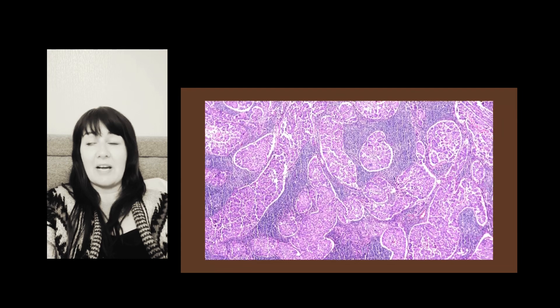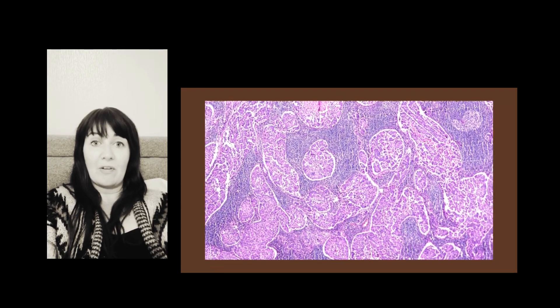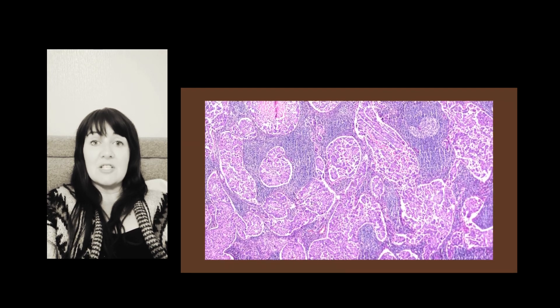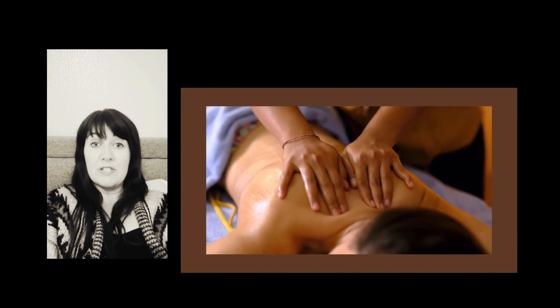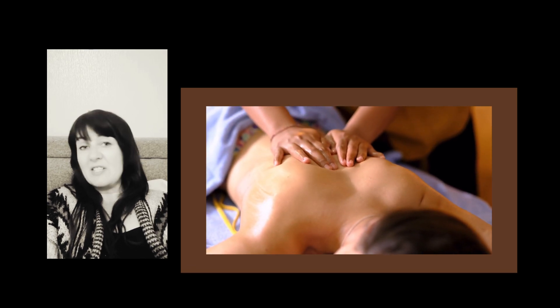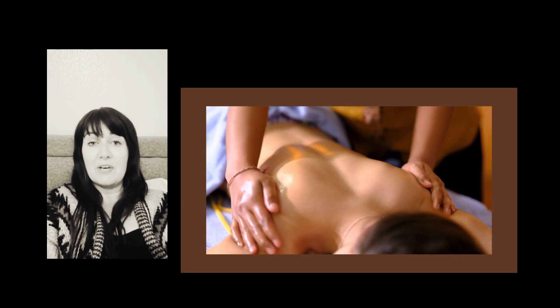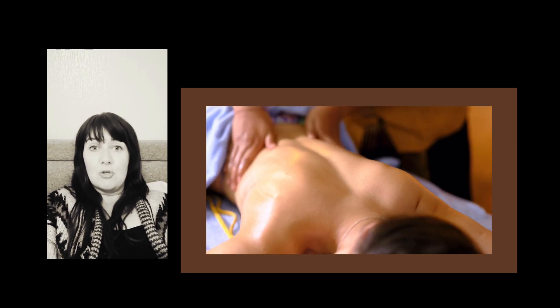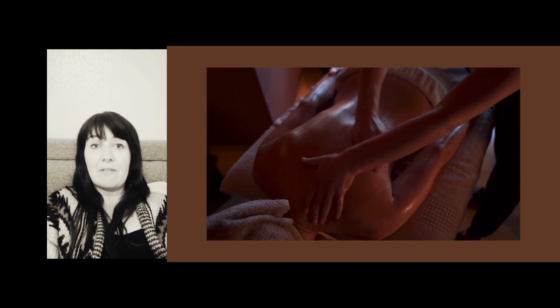Normally, the lymphatic system collects lymph fluid and returns it to your heart through the lymph vessels and nodes. But sometimes there's a disruption to your lymphatic system, such as the removal of lymph nodes during surgery for breast cancer. The fluid collects in your arms and legs, leading to swelling. The medical term for that is edema, and the condition is called lymphedema. Manual lymphatic drainage can relieve the swelling by coaxing the lymph fluid from your tissues to your functioning lymph nodes.